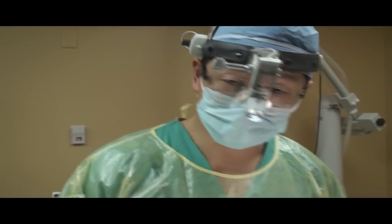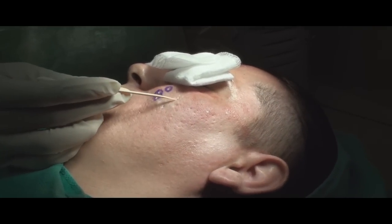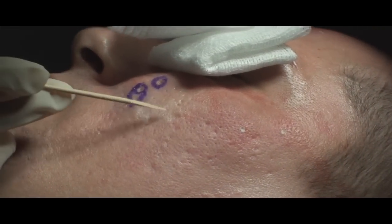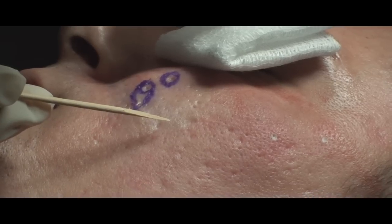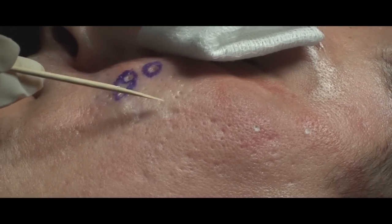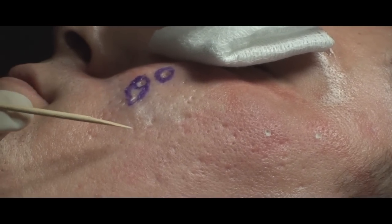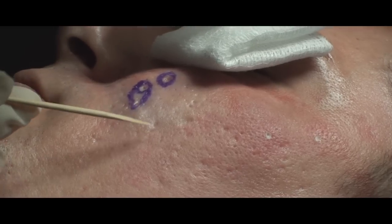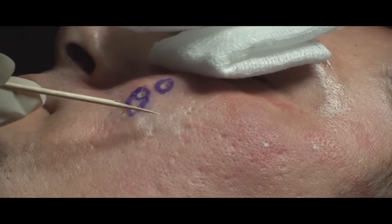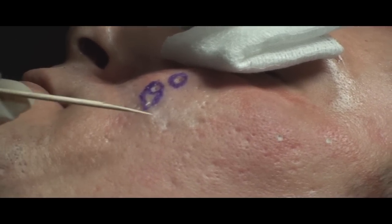I wanted to show you some of the scarring that we have here. These are typically what people call ice-pick scars. Once they start getting bigger, you start calling them boxcar scars. Essentially, how that happens is that your hair follicles actually grow really deep into your skin, and when you get infected, they cause a lot of scarring underneath your skin, leading to a degradation of the collagen through the inflammation and infection.